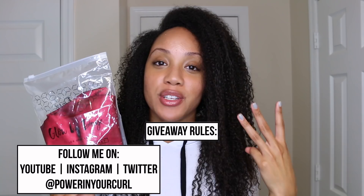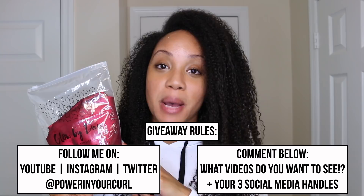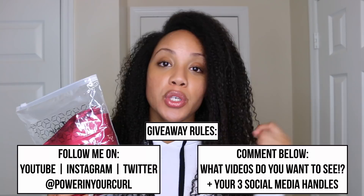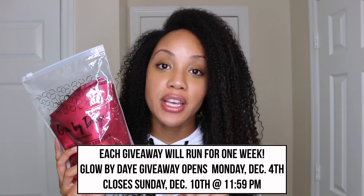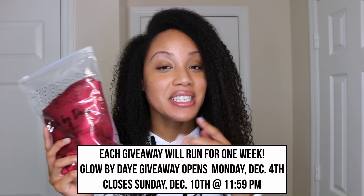Leave me a comment down below telling me some videos you want to see from me in the next couple of weeks — I only want to create things you want to see. When you leave that comment, also include your handles for YouTube, Instagram, and Twitter so I can verify that you follow. There will be a few more rules in the description box. This giveaway runs for one week starting Monday, December 4th until Sunday, December 10th at 11:59 PM. Every Monday I'm going to be giving away something on my channel, so make sure you turn on post notifications so you don't miss it.